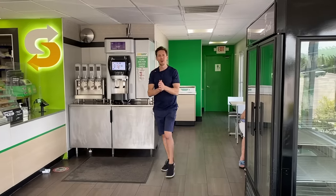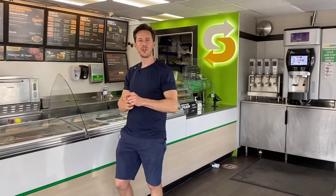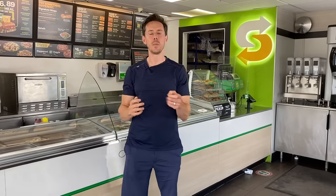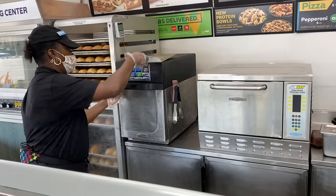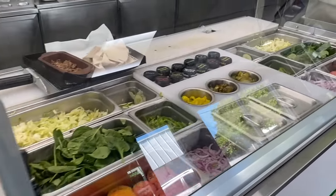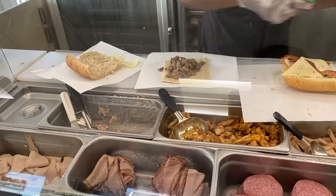FlavCity family, what is up? It is Bobby. I have entered Subway because we're going to continue the fast food review series and a lot of people have been asking me to come here and break down the menu. Well, I actually have some really good news. Subway is a lot more solid and healthy than I thought, if you know how to order the menu and choose the right bread, the right meat, the right topping — you could actually get a pretty good nutrient-dense sandwich. That's what we're going to do.